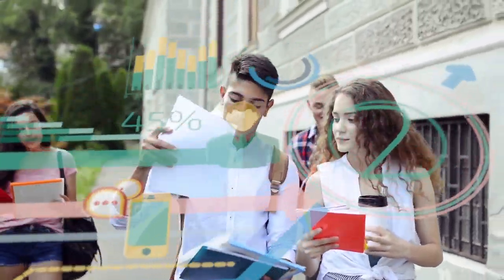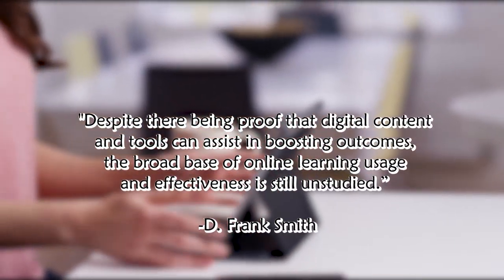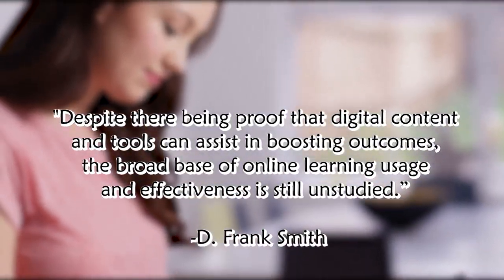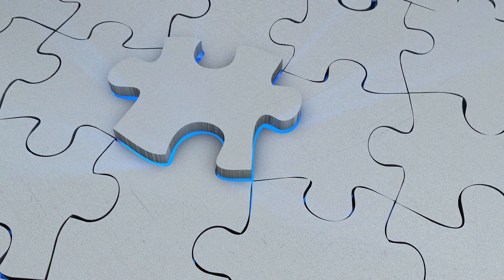This gives students more opportunity in their education and does not restrain them to limited options. However, D. Frank Smith also found that despite there being proof that digital content and tools can assist in boosting outcomes, the broad base of online learning usage and effectiveness is still unstudied. This comes to show that online learning isn't guaranteed to be a solution to all classroom problems.